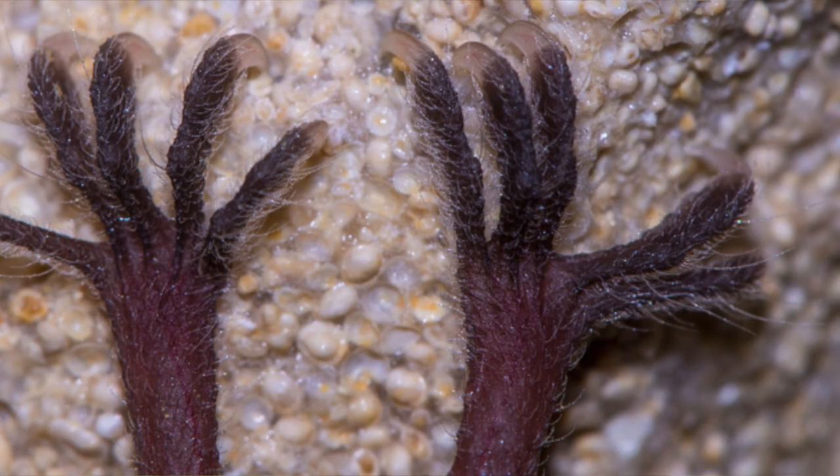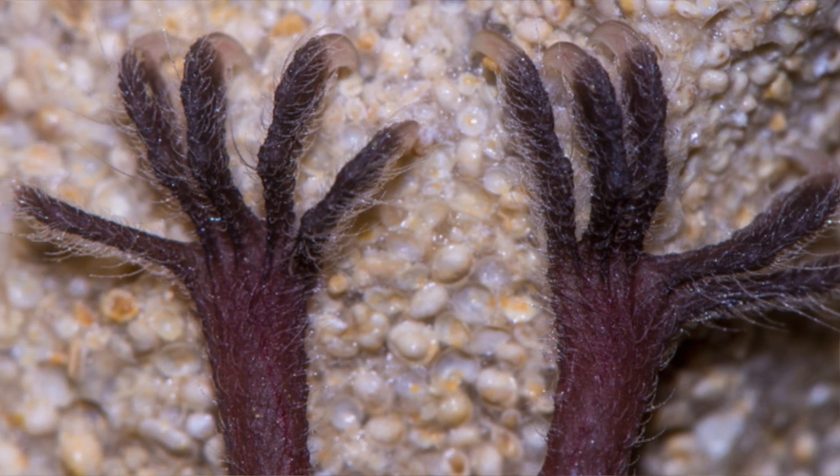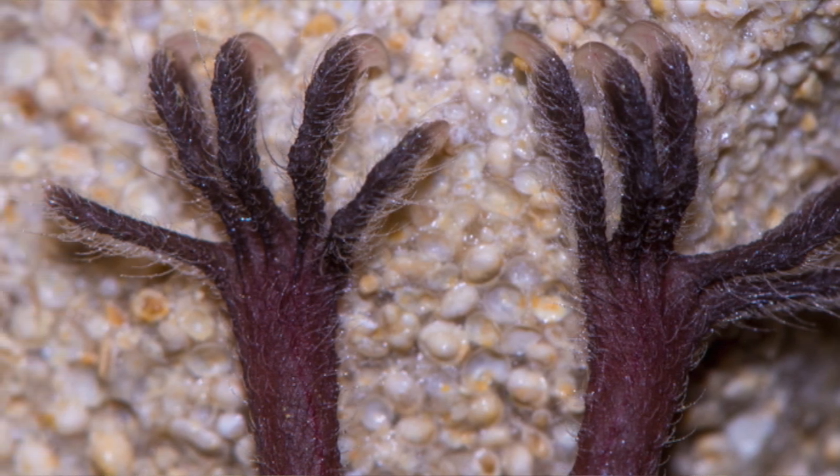Hanging upside down is actually a very comfortable position for them. Bats' claws are specialized so they don't have to exert any effort to hang upside down. When they relax, special tendons lock their toes and talons into place, so they don't have to use any energy while hanging. Then when they flex their leg muscles, the toes and talons can release and they can fly away.